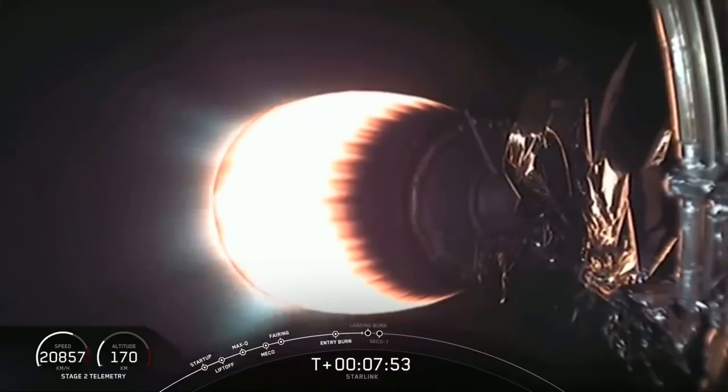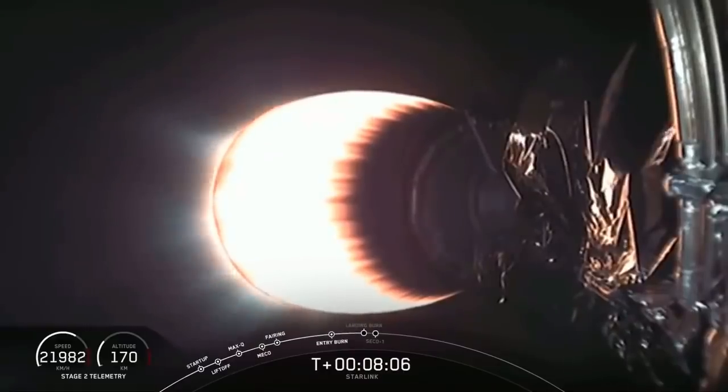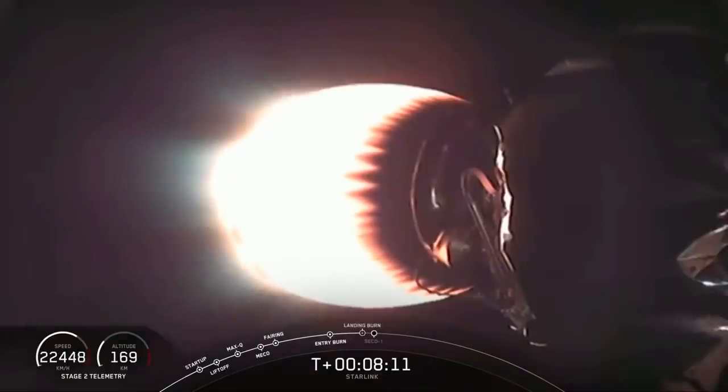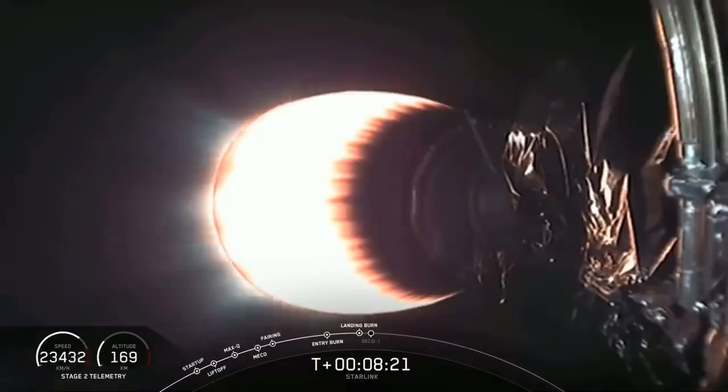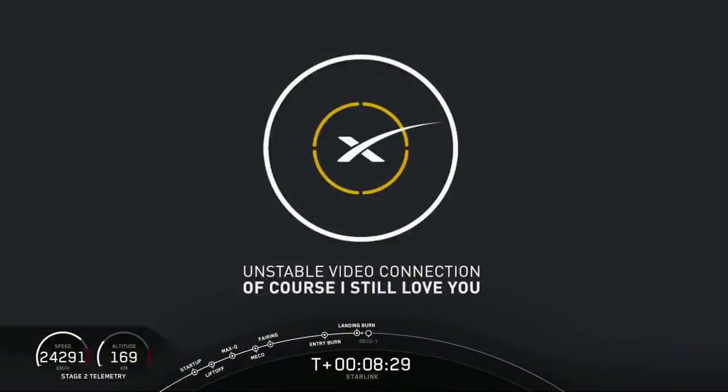For those of you just joining us, we did have a successful liftoff at 10:30 p.m. Eastern time from Cape Canaveral. The first stage was able to successfully separate and is now heading back for its third landing attempt in its history. Stage one landing burn has started. The landing burn has started as scheduled. We don't currently have video from that first stage, but stand by — we may be able to get something from the drone ship. Landing is scheduled for 8 minutes and 30 seconds, just about now.